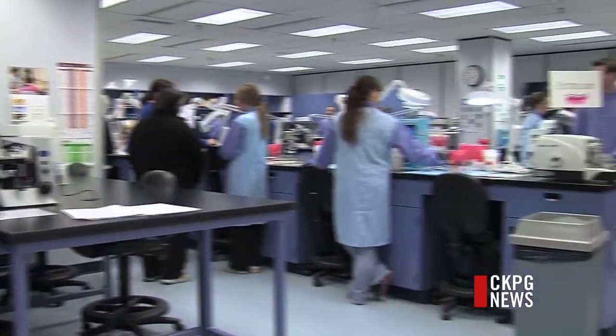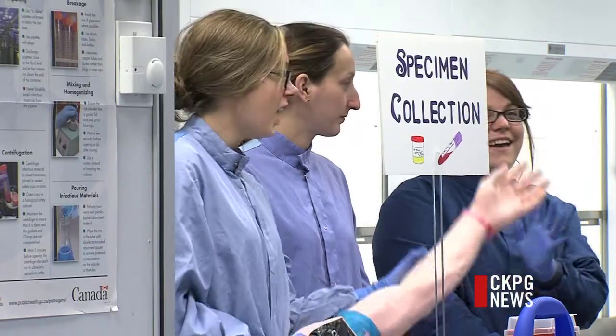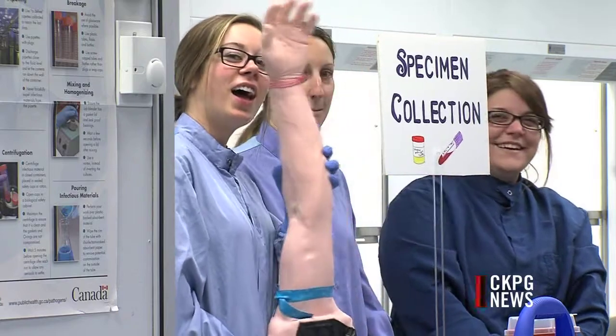Not too long ago, we were recruiting internationally for lab techs. And since the program started, we've been able to raise up local technologists — and not only train them in Prince George, but train them in labs and hospitals across Northern Health.